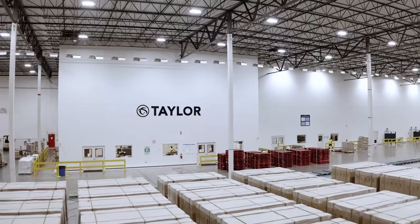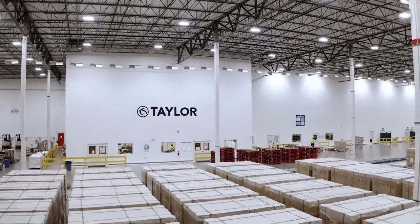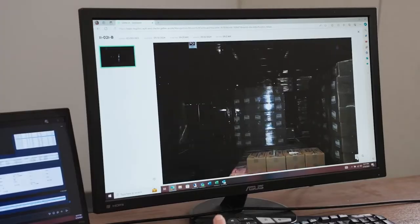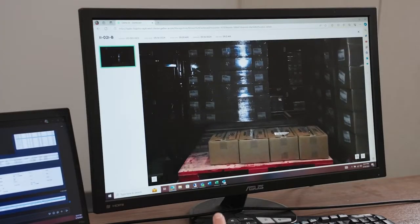We are a third-party warehouse so our customers have to feel comfortable leaving their inventory here. I really like the online portal for our customers to go in and see the pictures of their inventory — I think that is really neat.